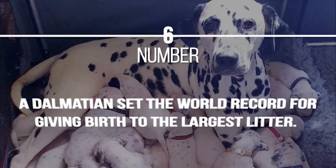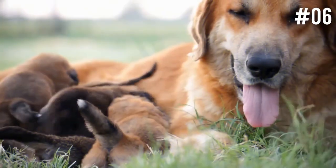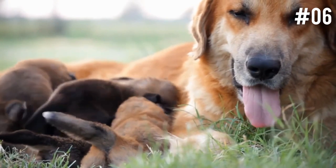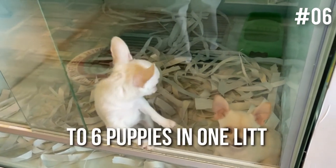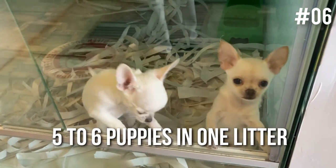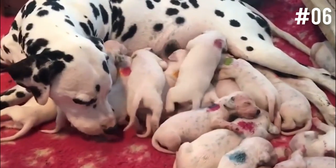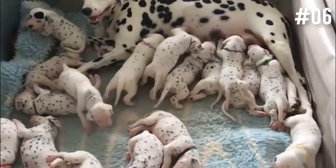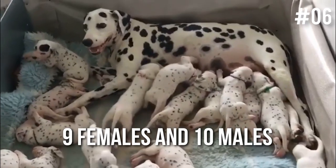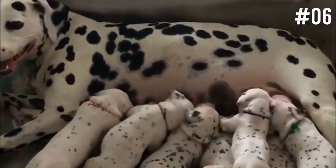Number 6: A Dalmatian set the world record for giving birth to the largest litter. The normal litter size for dogs ranges anywhere from 1 to 12 puppies, depending on the breed and other factors. On average, pregnant dogs tend to produce about 5 to 6 puppies in one litter. However, in 2019, a Dalmatian named Melody gave birth to a remarkable 19 puppies — 9 females and 10 males — all of whom were named after Disney characters, according to the owner.